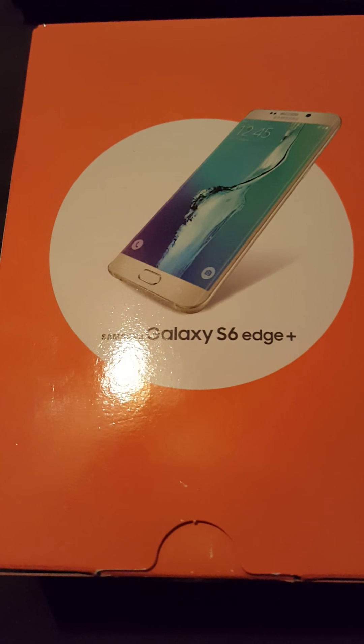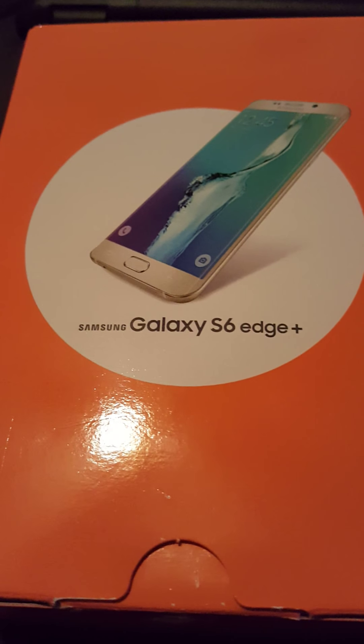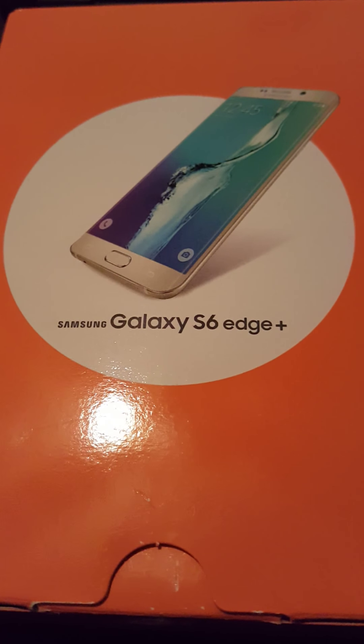Hey there, you guys — it's Bluesy Blake on the Bluesy Mobile channel here on YouTube. It's the first video in a very long time that I've made, and I'm shooting it from yours truly, the Galaxy S6 Edge Plus.